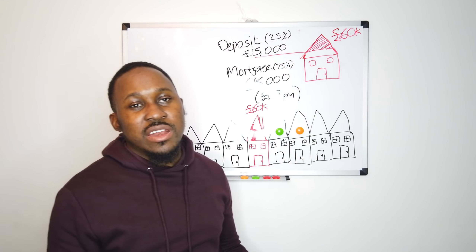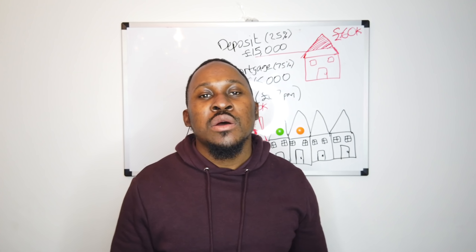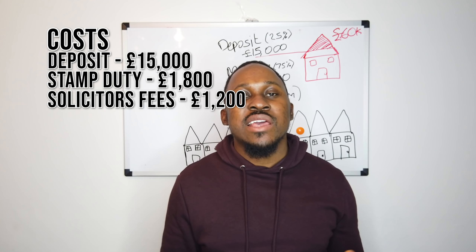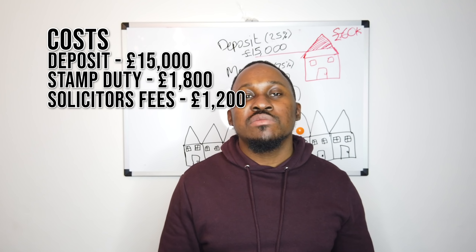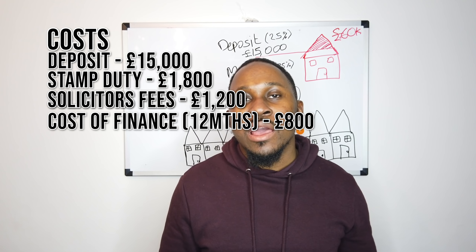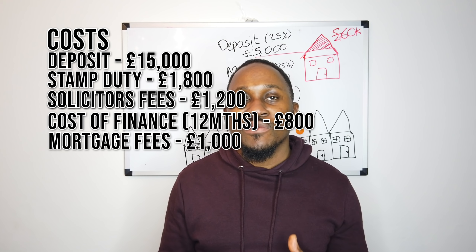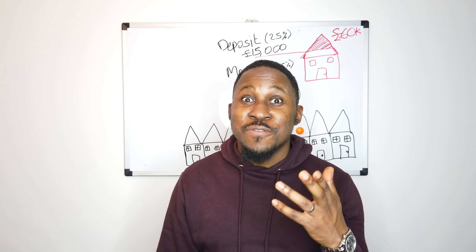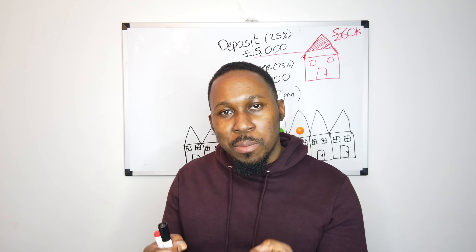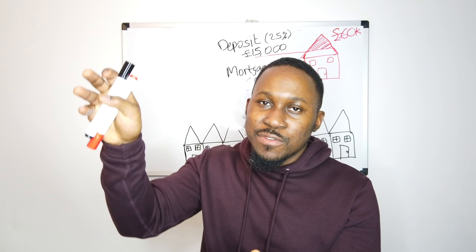The idea with B Triple R is to get in and out as quickly as possible — people hope to do it within six months, but let's say it takes 12 months. So 12 months times £67 per month is £804 — let's call it £800 and add that to total costs. We may also be charged some fees that can't be added to the mortgage, so let's assume another £1,000 worth of fees. Then the final cost: the R in B Triple R — refurb.